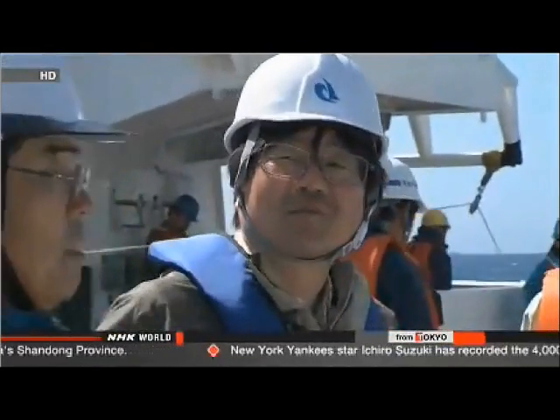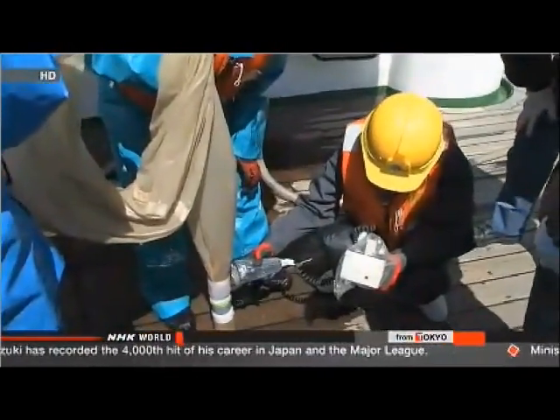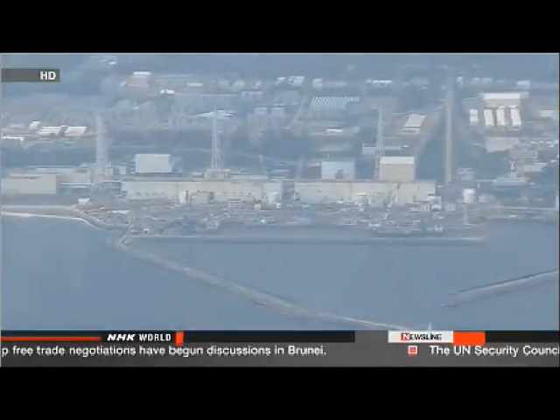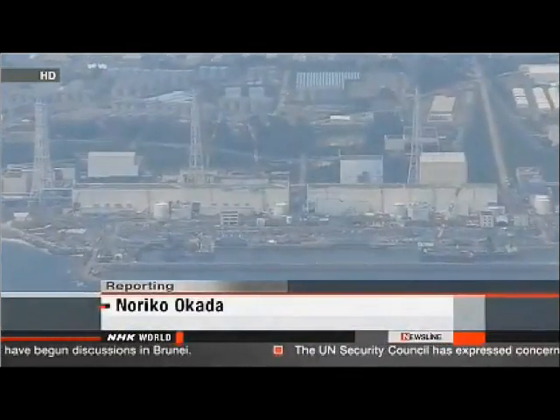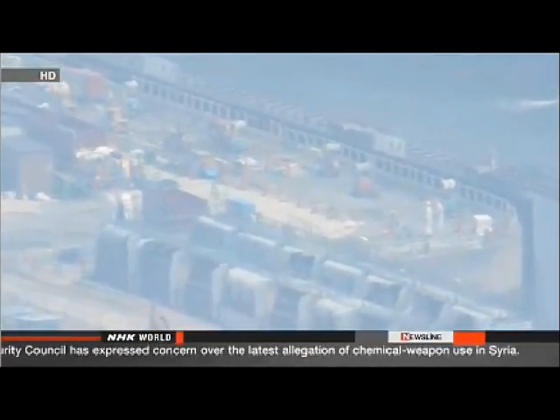One expert says stopping the flow of contaminated water isn't enough and is calling for more research into its effects. Radioactive substances are accumulating in the seabed and are being consumed by fish. High levels of radiation have been detected in some fish, but the mechanism is not fully understood. Professor Kanda says information about the contamination must be fully disclosed — the only way to allay growing fear and distrust in Japan and around the world.